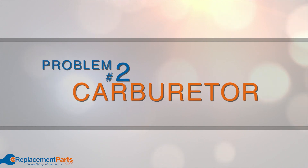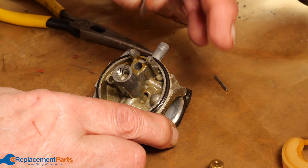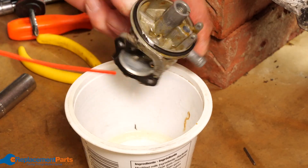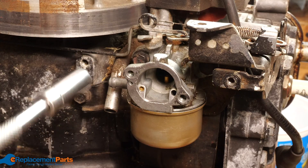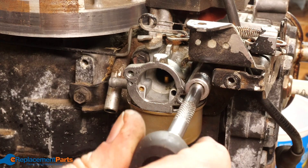Problem number two: carburetor. If you've recently taken your carburetor apart for cleaning and didn't reassemble it properly, it can cause the engine's RPMs to surge up and down. Be sure your carburetor is set up correctly to avoid this problem.